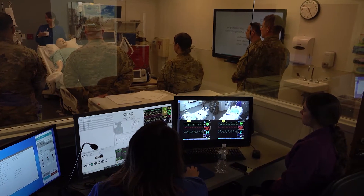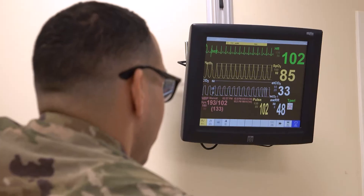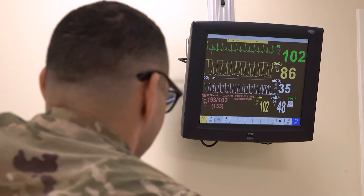The rooms that they're training in are very, very sophisticated rooms. There are cameras in them — they're 360-degree pan-tilt zoom. We have night vision capability in each one of the rooms. We have surround sound in all the rooms. The mannequins are pretty unique.